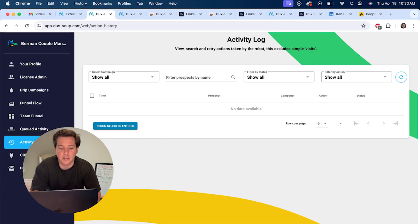You can also connect Duck Soup directly to most other CRMs using Zapier — Duck Soup to HubSpot, Duck Soup to Close, Duck Soup to Salesforce, whatever you want. There's also the activity log where you can see the Duck Soup bot doing its thing, visiting profiles, et cetera. And if you see something has failed, you can easily rerun it and try again.